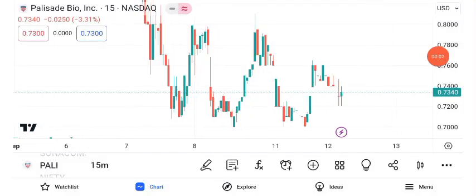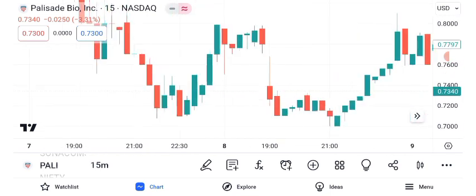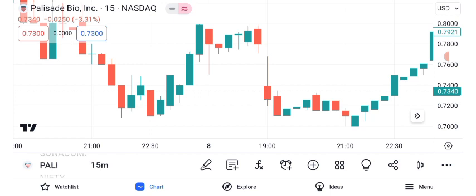Hello everyone, and welcome back to Alpha Investing Hub. Today, we're diving deep into Palisade Bio's share price. In this video, we'll conduct a comprehensive analysis covering technical indicators, future targets, chart patterns, and the critical concept of setting a stop loss. Don't forget to subscribe and hit that notification bell to stay updated with our financial insights. Let's get started.